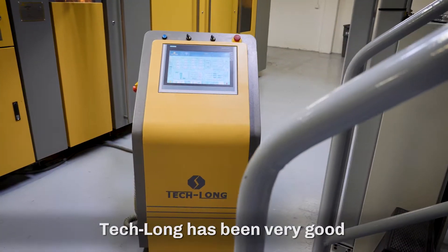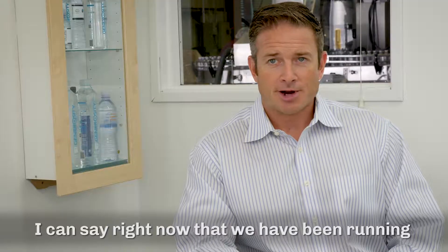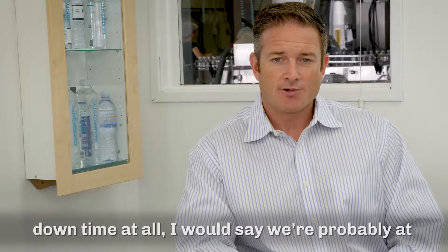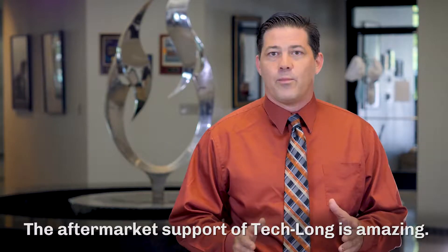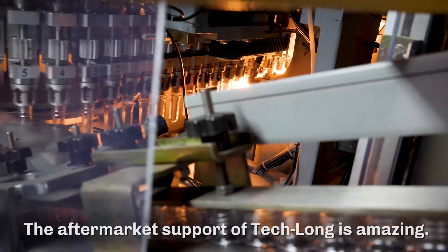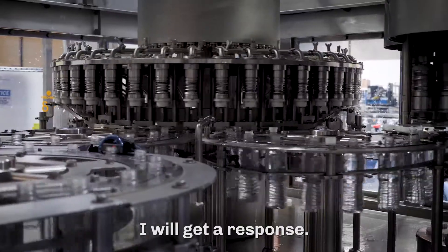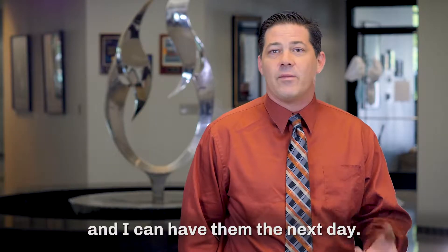Teklon has been very good at responding to our issues. We've been running for a year and a half and we've had very little downtime at all — I would say we're probably at close to 99%. The aftermarket support of Teklon is amazing. I can text a technician and within a couple of hours I'll get a response. If I need parts, they're local in the U.S. and I can have them the next day.